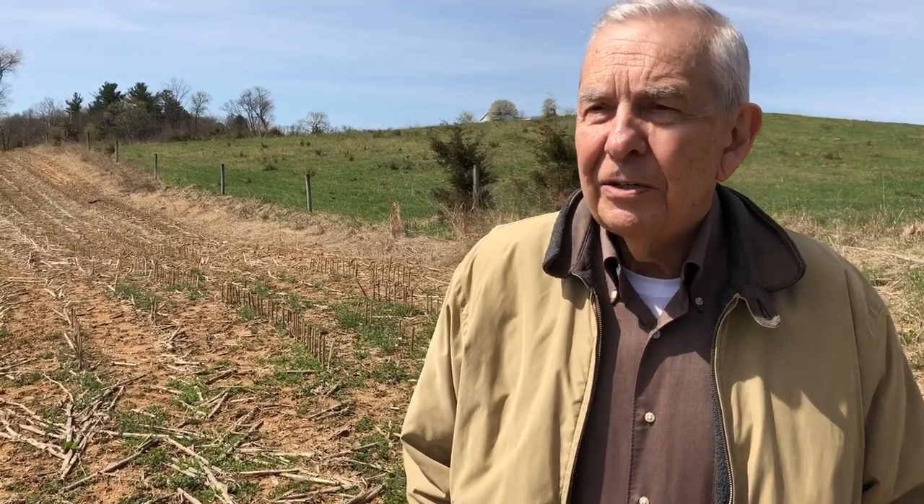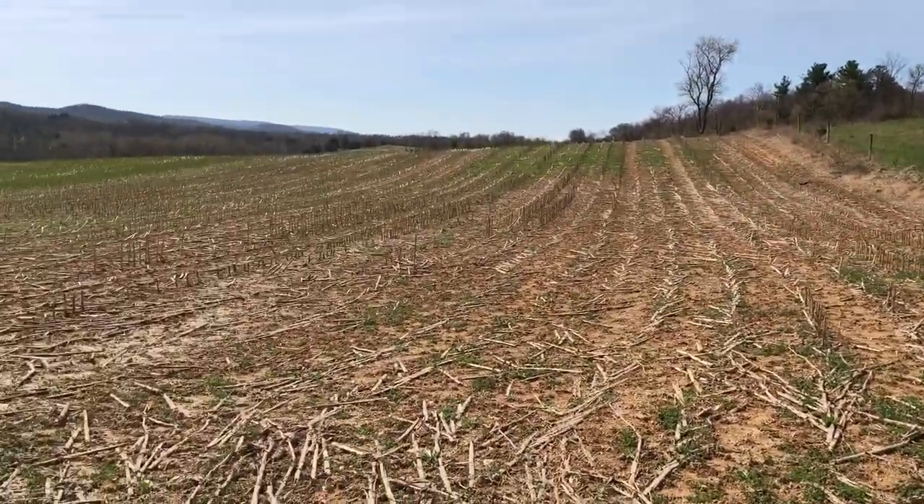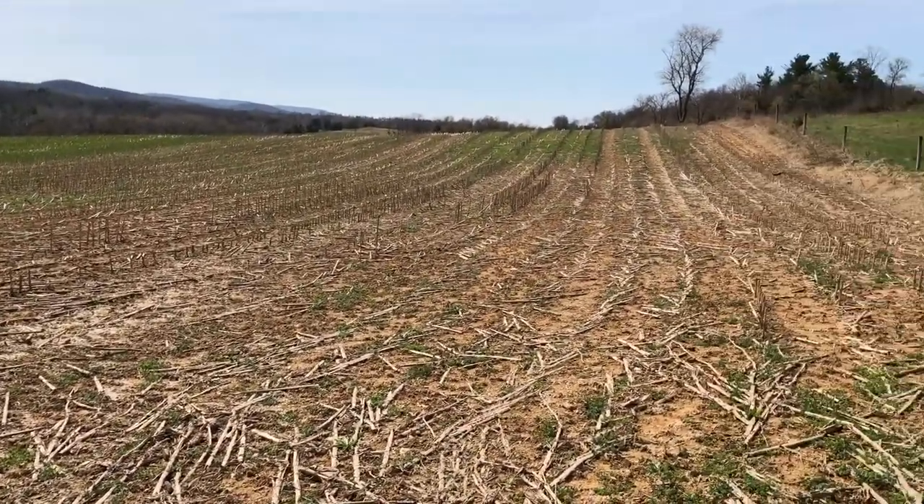Good morning. My name is Richard Clem. I'm a local Washington County historian, and I'd like this morning to give you a little history of the O.J. Smith farm, which would be to my right. It was used as a hospital following the Battle of Antietam.